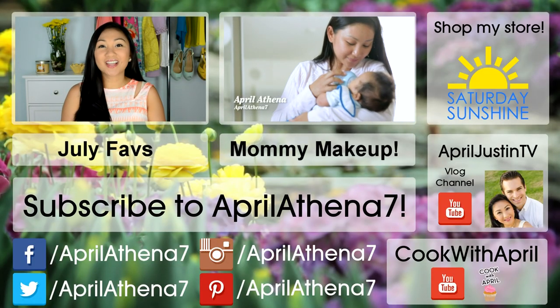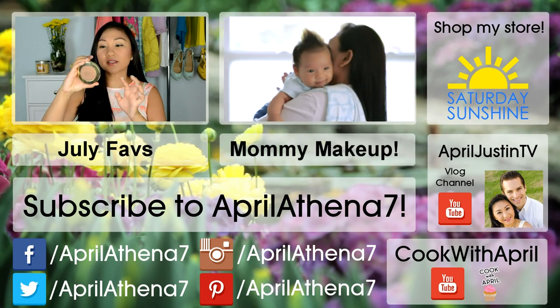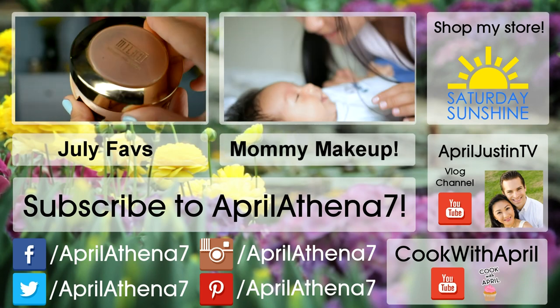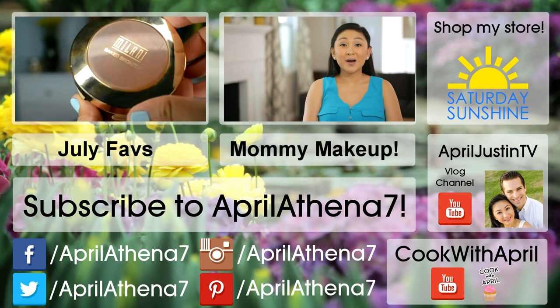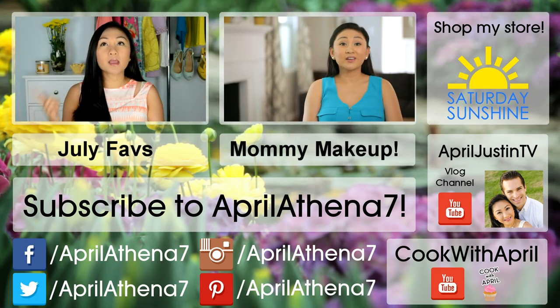Hey friends, today I'm gonna be sharing my July favorites, so let's go ahead and get started. I really love this Milani bronzer — it's in the color Sienna 07. Hi, I'm April. I'm a new mom and I'm loving every minute with my baby boy, but let's be honest, motherhood is extremely...